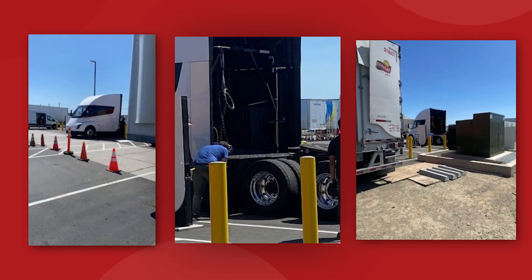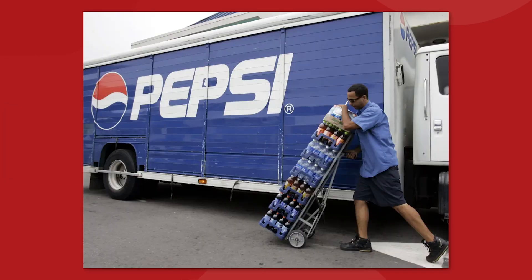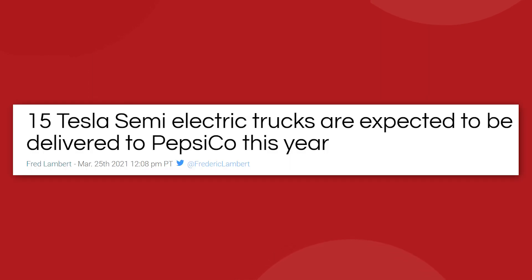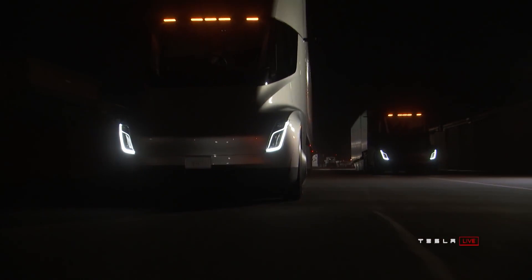We've been getting some unprecedented views of both the semi and its charging infrastructure at Frito-Lay thanks to a pseudo-anonymous source reporting to Teslarati known only as Ricardo. According to Ricardo, employees at the Frito-Lay facility have been told that company use of the Tesla Semi is, quote, coming soon, end quote. It was rumored last year that 15 semis would be delivered to Frito-Lay by the end of 2021 — that didn't happen. And then early 2022 was mentioned, which also didn't happen.